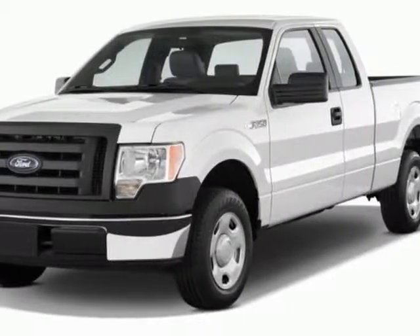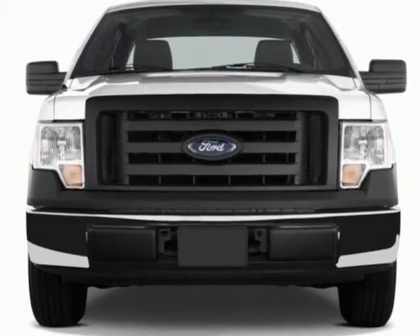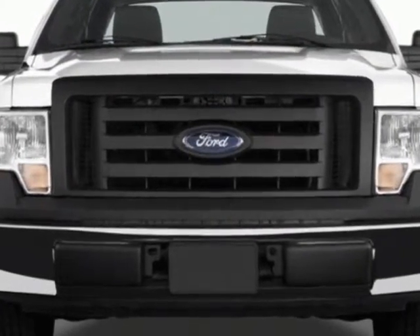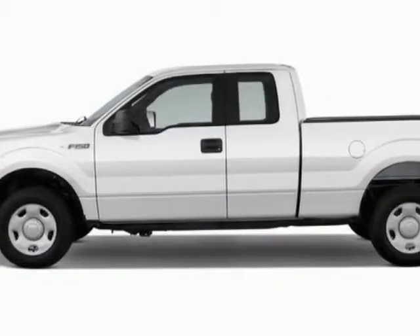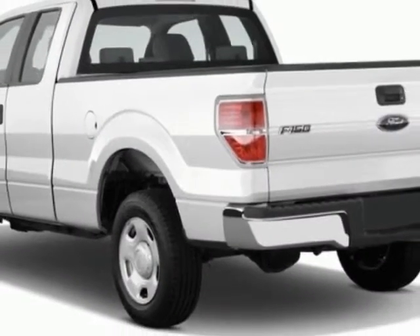Look at this new 2012 Ford F-150. For your protection, this vehicle has a full factory warranty. This F-150 boasts a 3.5-liter engine and has an automatic transmission.